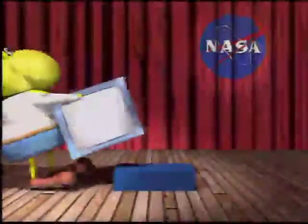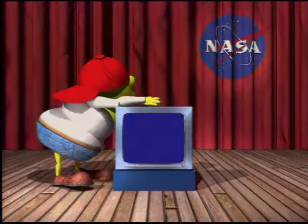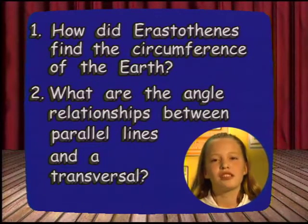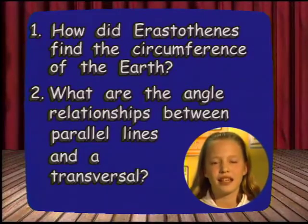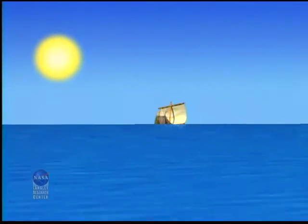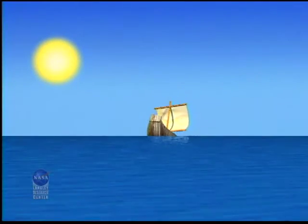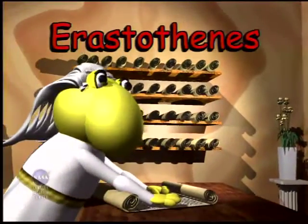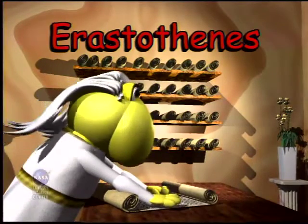Did you know that over 2,000 years ago, a Greek librarian used geometry to determine the circumference of the Earth? The concept of the Earth being a large sphere was not unknown to the ancient Greeks. An everyday observation, such as the disappearance of ships below the horizon, indicated that the Earth might be spherical. But how large was it? The person who figured it out was a librarian named Eratosthenes, who lived in Alexandria, Egypt, about 300 BC.